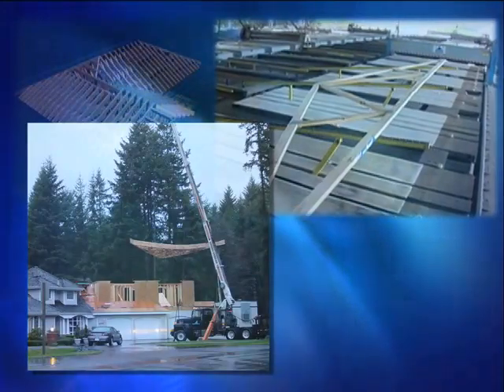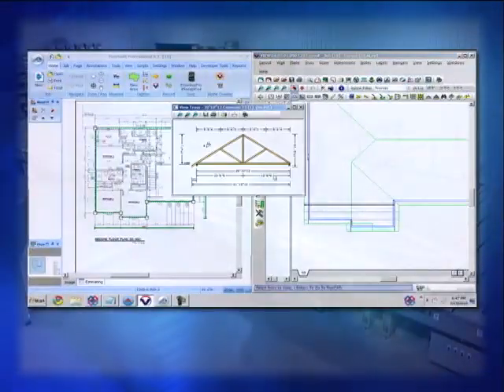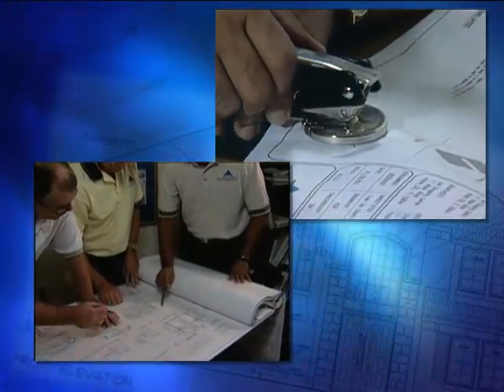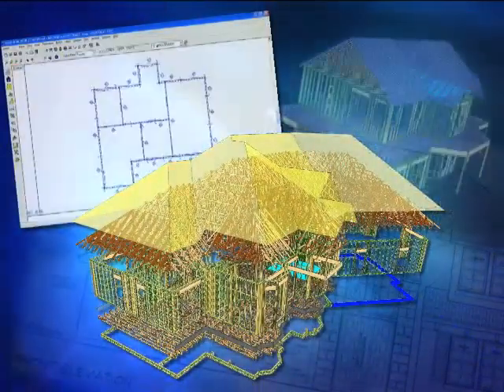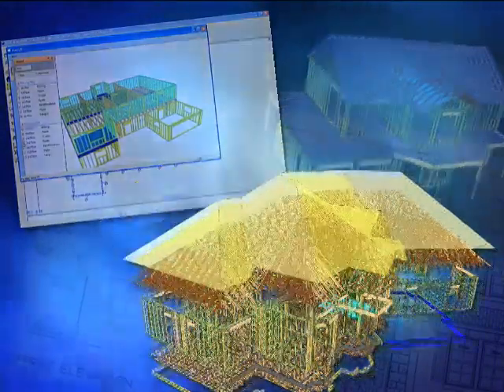Upon the builder's acceptance of the truss quote, the truss manufacturer swings into action. The designs are reviewed and checked. If required, the designs will also be sent to a structural engineer who reviews them and places a seal on the plans attesting to their accuracy, completeness, and structural integrity. In addition, they may be submitted to local building officials for approval and the issuing of appropriate building permits.